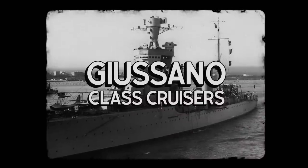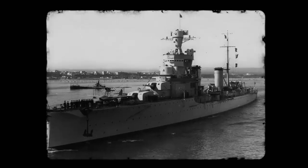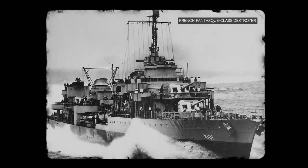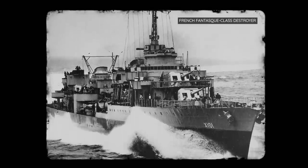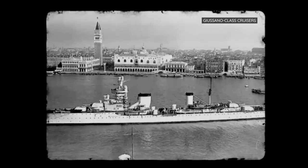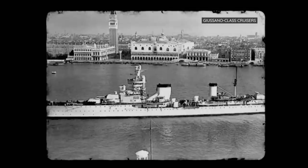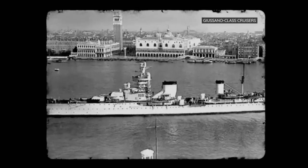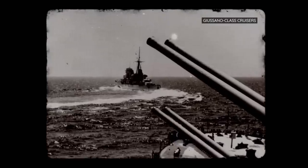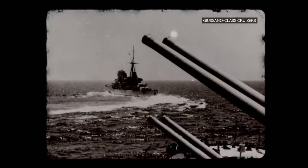The Giassano subclass of the Condottieri cruisers consisted of four light cruisers, all laid down in 1928 by the Regia Marina. The vessels were built to catch and sink French Fontas-class large destroyers, so speed was their highest priority. The Giassano-class cruiser was designed to reach speeds of 30 knots, but the government incentivised builders by offering bonuses for every knot above 30. They reached 42 knots during trials, though the final achievable top speed at sea was 37 knots.